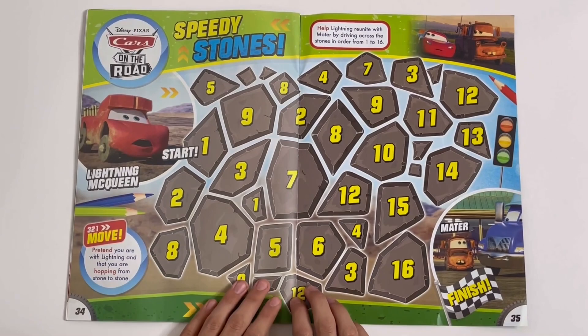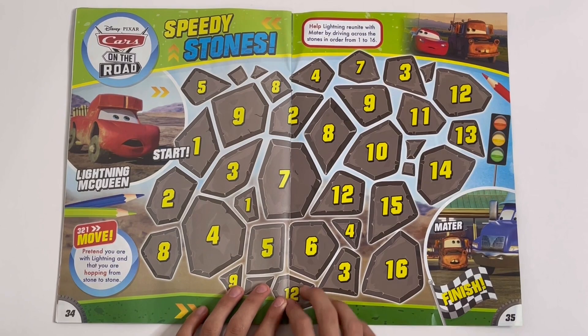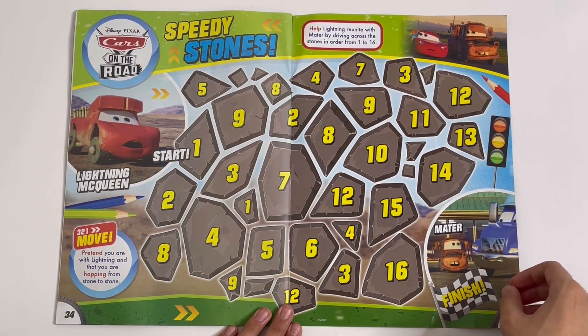Disney Pixar Cars on the Road — Speedy Stones. You have Lake McQueen and there's Mater. You have to help McQueen get in the order 1 to 16 to get to Mater.